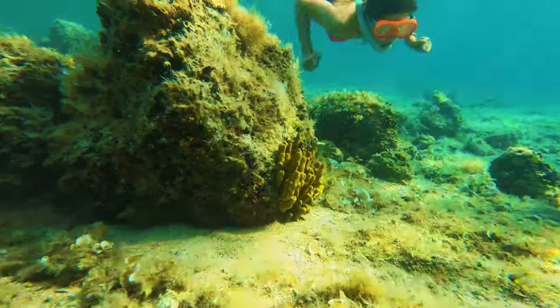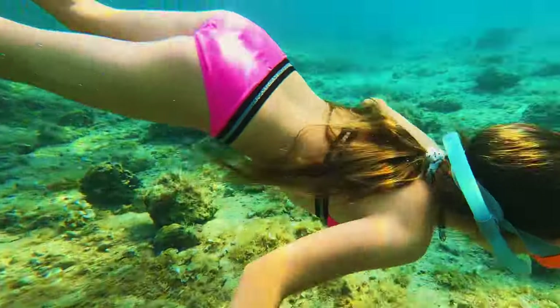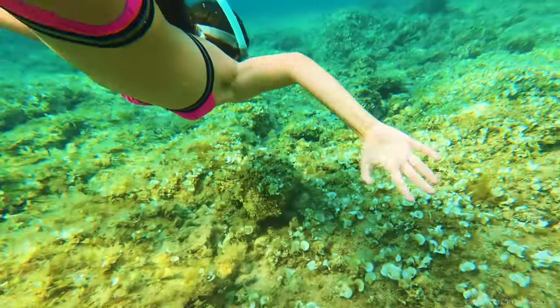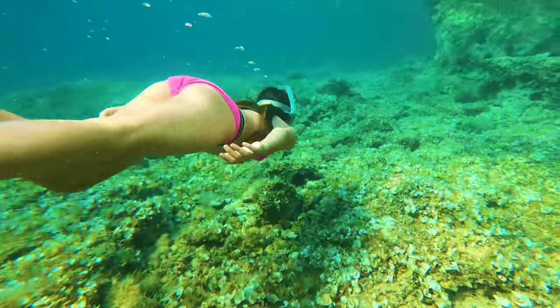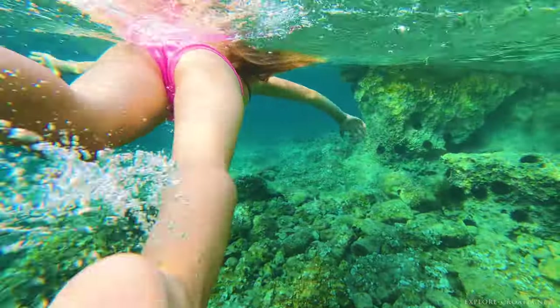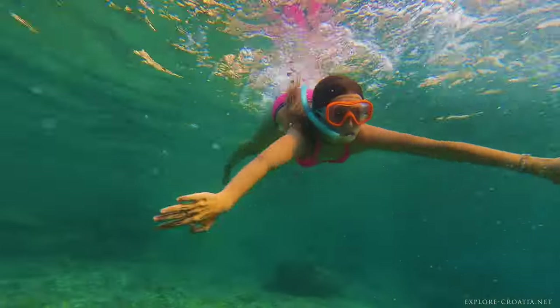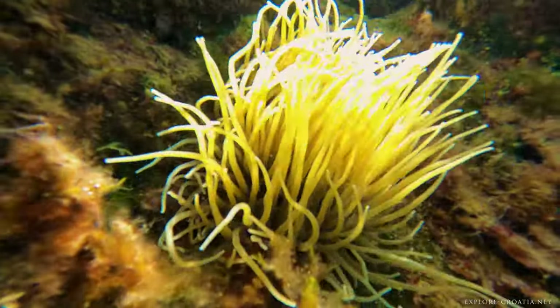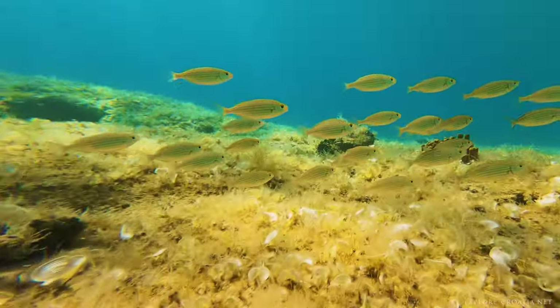The lack of sand renders the sea extraordinarily clear, so swimming and snorkeling are an experience unlike any other. Croatia's coastline offers a multitude of spots that cater to both beginners and advanced enthusiasts. The sheer diversity of marine environments, from serene bays to dramatic underwater caves, ensures that every dive is a unique adventure.